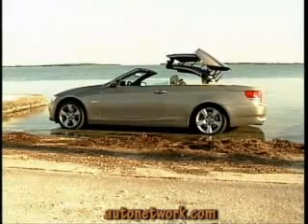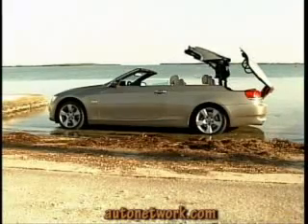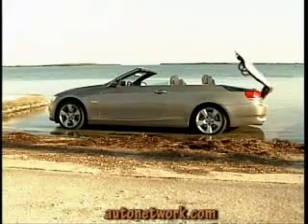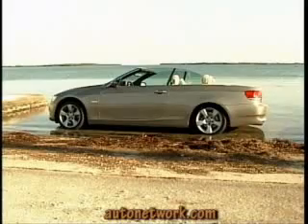The 3 Series convertible's price tag is not for the faint of heart, topping $50,000. Is it worth it? For those drivers that want to really up their image and status, yes — and it's probably cheaper than a professional image consultant. You be the judge. Go try one on.